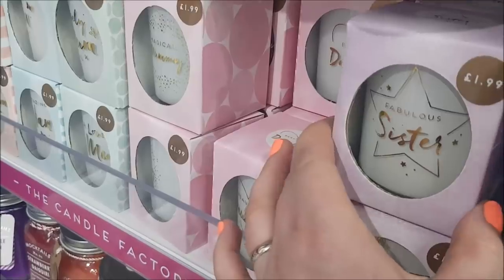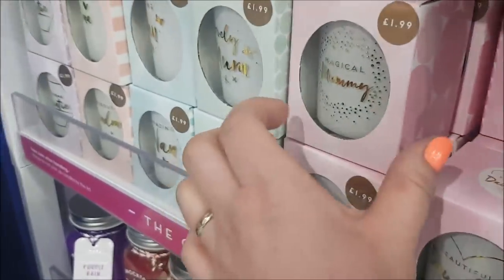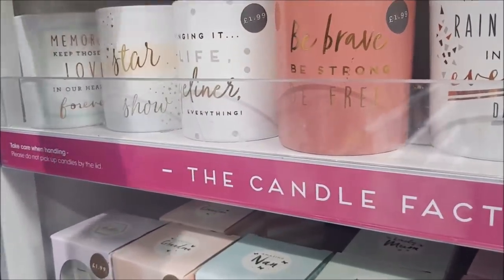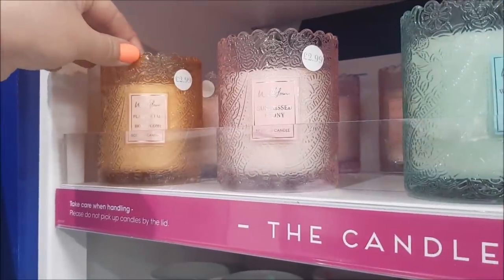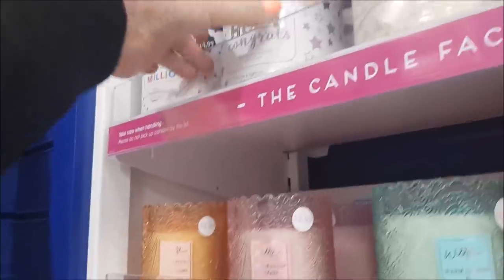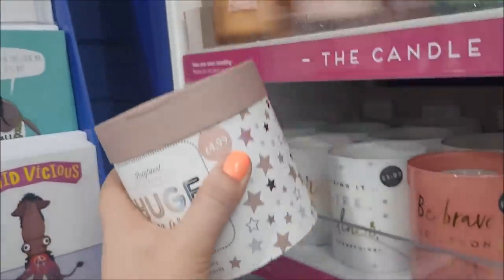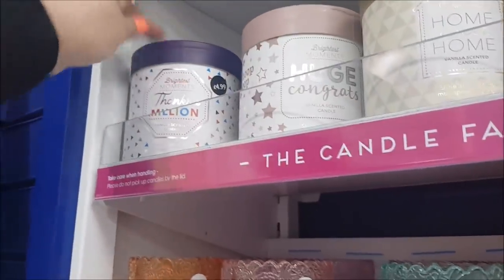These are really, really sweet — a great token gift or sort of an extra present. They're £1.99 — you've got a candle and then you can keep the votive holder afterwards. They say things like 'Magical Mummy,' 'Beautiful Daughter,' 'Lovely Mum,' 'Nan,' 'Grandma,' 'Auntie' — I really like those. Then they've got the same sort of thing but slightly bigger for £1.99. The ones up here are £2.99 — like an embossed glass — with peony and all sorts of different scents. And just at the top, these are called 'Brightest Moments' — 'Shine a Light on Life's Most Special Moments' — for occasions like new home, christening, huge congrats, and a thanks-a-million candle.